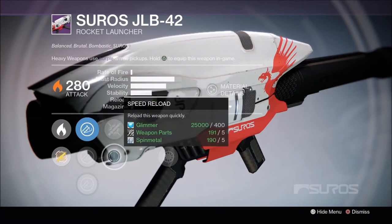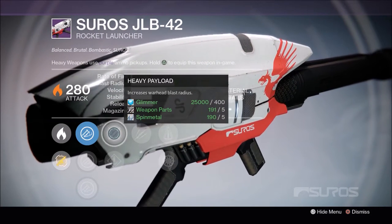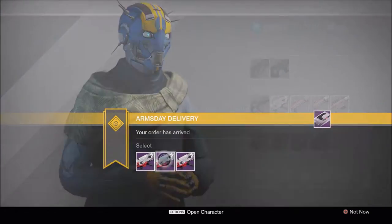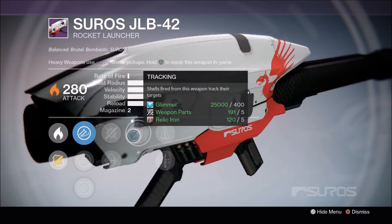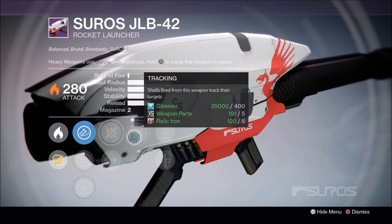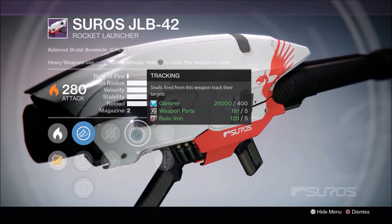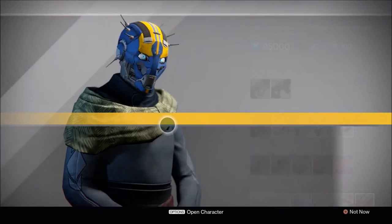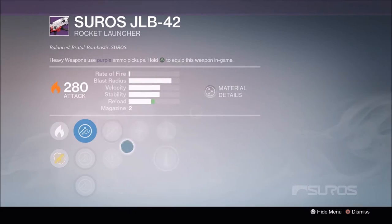Perfect balance, snapshot, speed reload, heavy payload — nothing too drastic of a change. Then we have tracking. I already have grenades and horseshoes, so this is actually an attractive roll with tracking, so I'll pay attention to that.